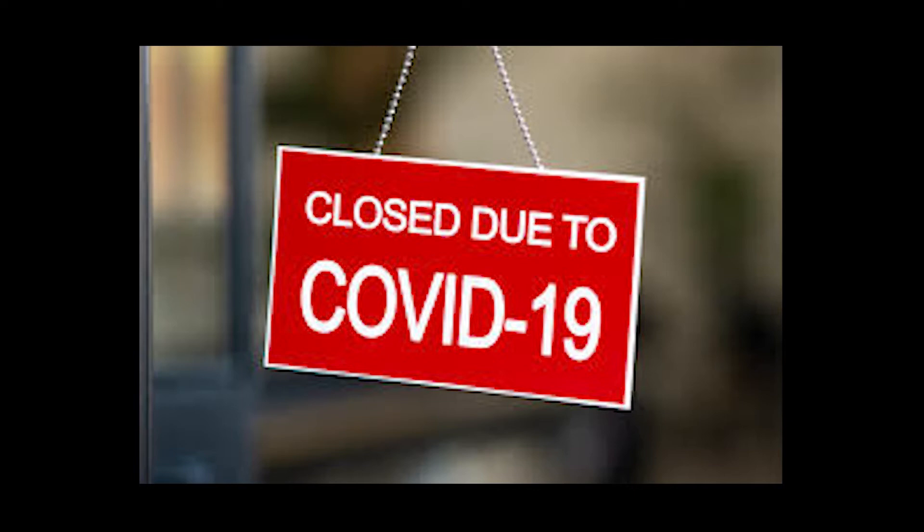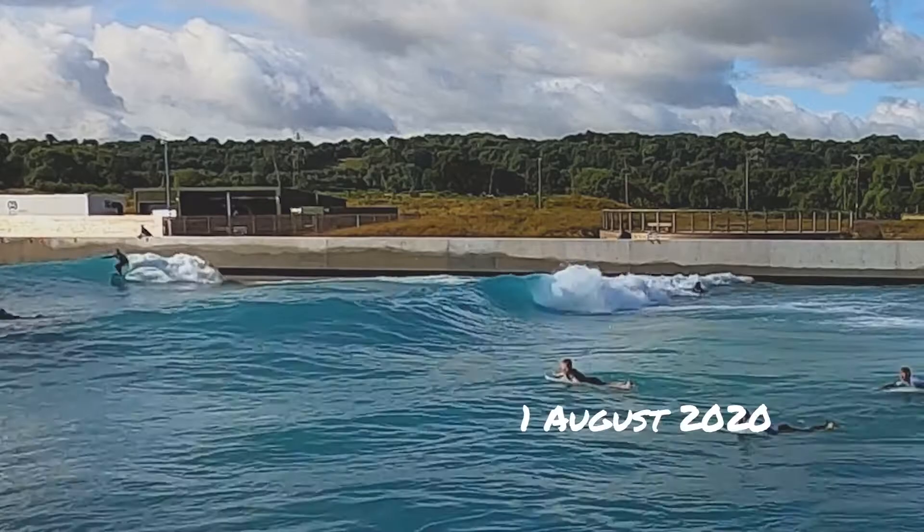Unfortunately, very soon after this trip, the wave was forced to close due to Covid and didn't reopen until the 1st of August 2020.